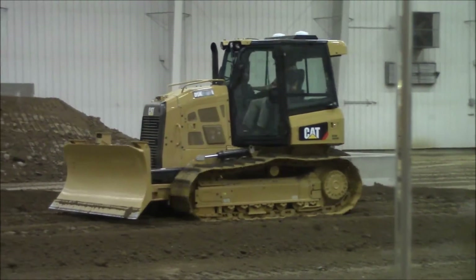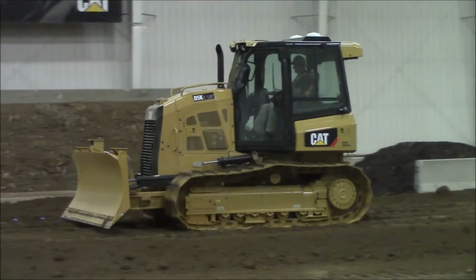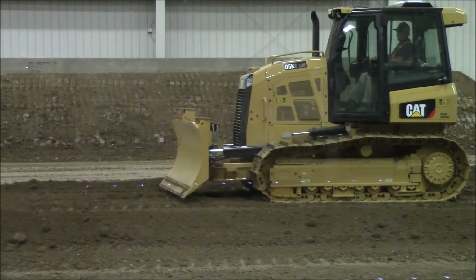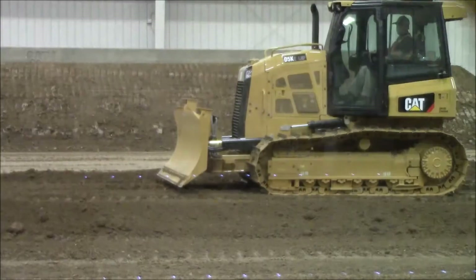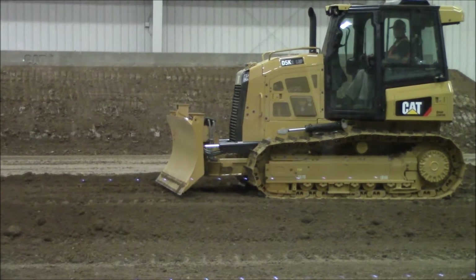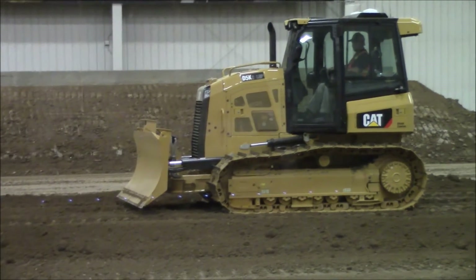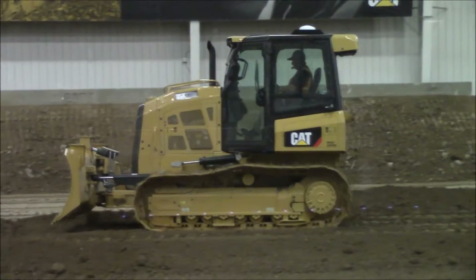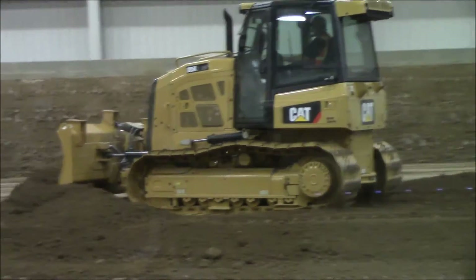Also, the new D5K2 has the ability for power pitch. As Wayne is working, he can actually adjust the power pitch of the blade just from the cab. No longer do we have to have service technicians or the operator get out of the cab and adjust the turnbuckle behind the blade. He can adjust that power pitch right from the cab with a roller control on the control lever in his hand.